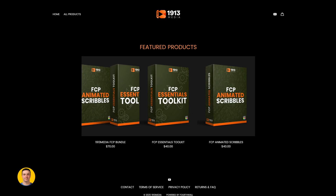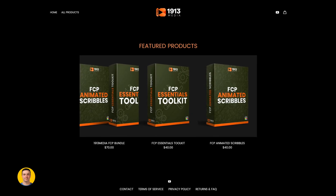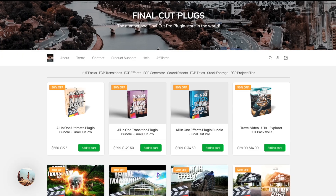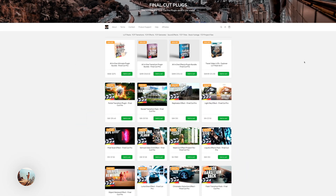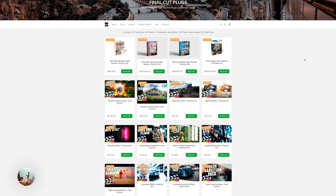Surge M is offering a massive 50% discount on his Final Cut Pro Essentials Toolkit and FCP Animated Scribbles packs with the code BLACKFRIDAY. Ryan Nangle, easily one of the most creative Final Cut Pro editors out there, has a ton of great effects, plugins, and transitions and he's running a 40% off sale on everything.